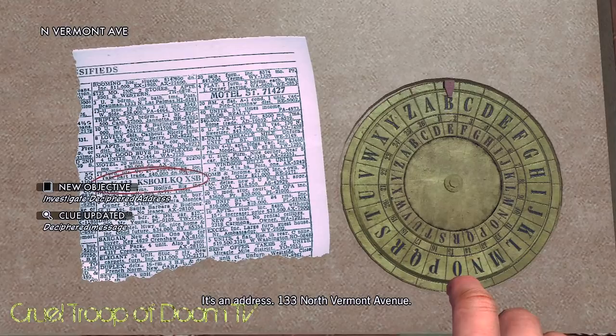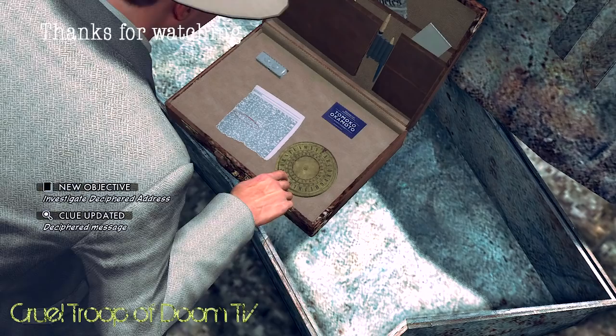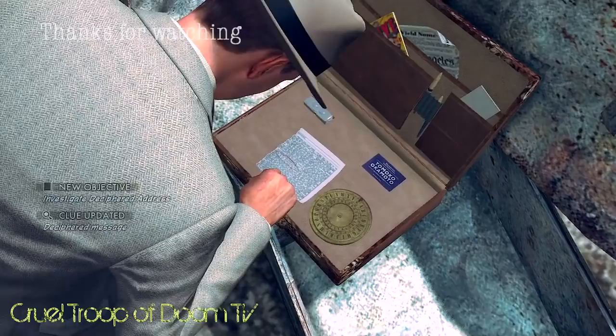It's an address — 133 North Vermont Avenue.